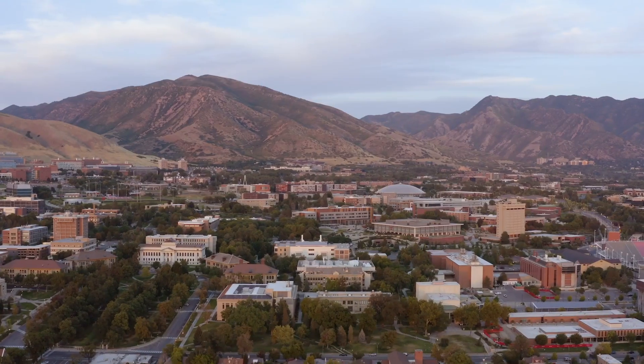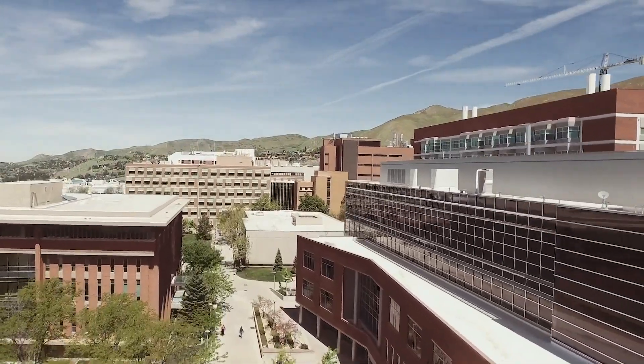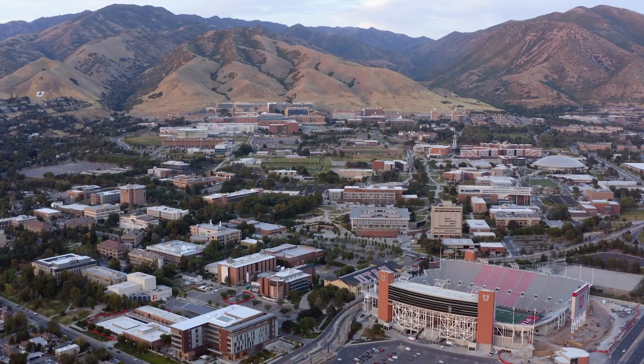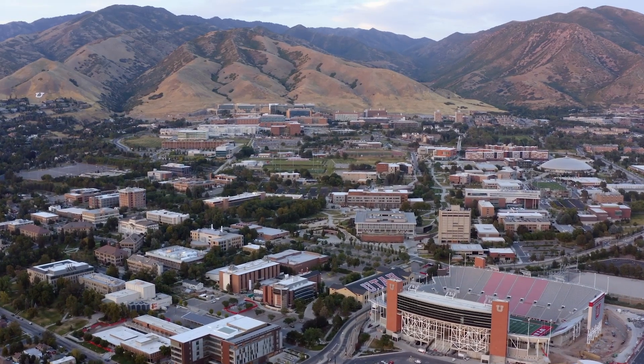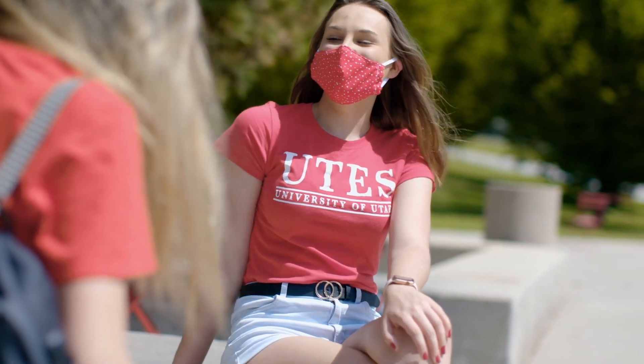For years we have called the University of Utah Imagine U. It's a place where you can dream big and then work hard to fulfill those dreams. That message and vision are unchanged. But for the time being, we need you to imagine some different approaches to the education process here at the U.